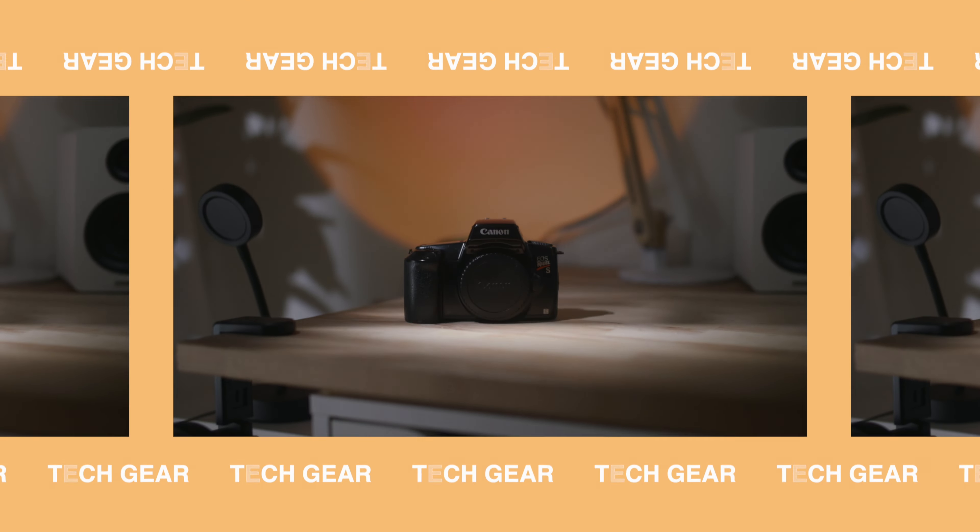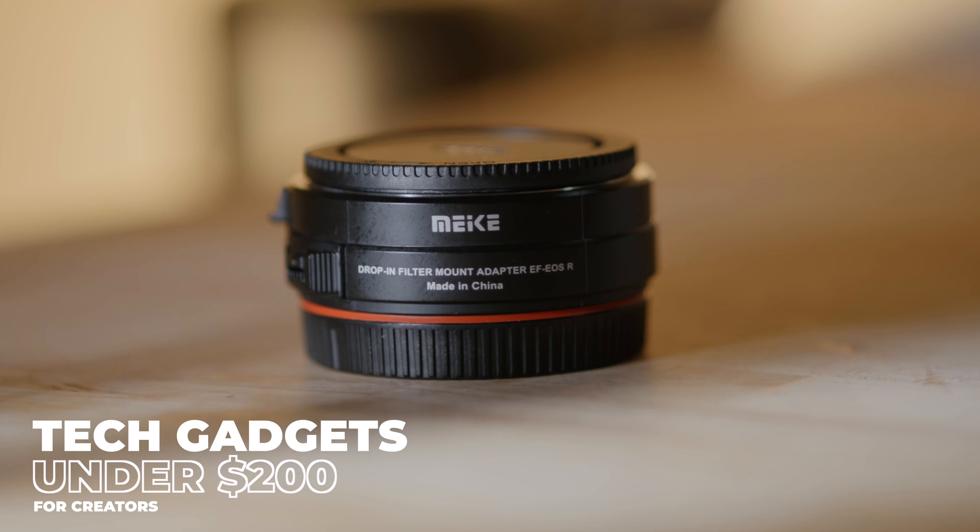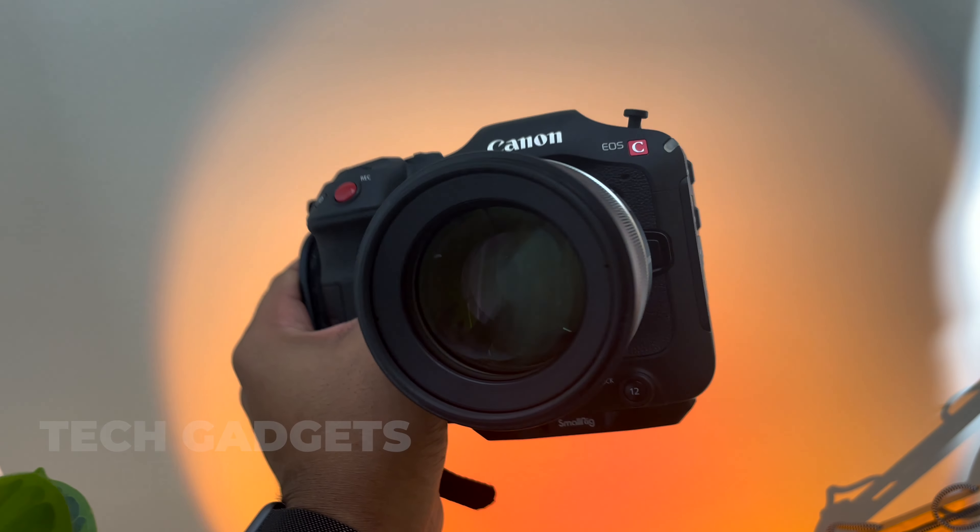Hey guys, welcome to LA Love Creative. Today we're talking about cool gadgets and tech gifts that you can get for under $200. Make sure you hit the bell so you can stay notified when we post new videos. The holidays are coming up and we've already had Black Friday deals, with a lot of deals going on right now for tech and gadgets. I wanted to break down some things I picked up recently that you can get for friends or for yourself if you're a filmmaker or photographer. All the products mentioned will be linked in the description below.